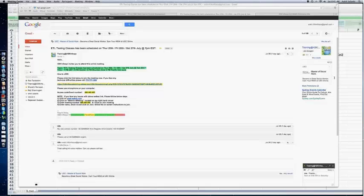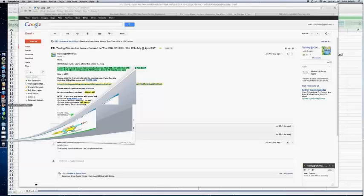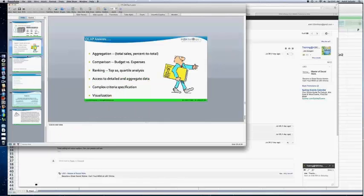I guess you will be able to see my screen now. I will just continue — this is the last slide that I actually wanted to show. Can you see this slide on multidimensional data? This is OLAP, which answers aggregation, comparison, and ranking.